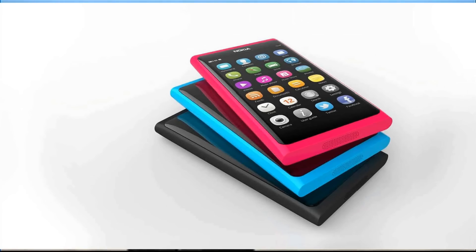And for color, the N9 comes in three beautiful pure colors: black, cyan, and magenta.